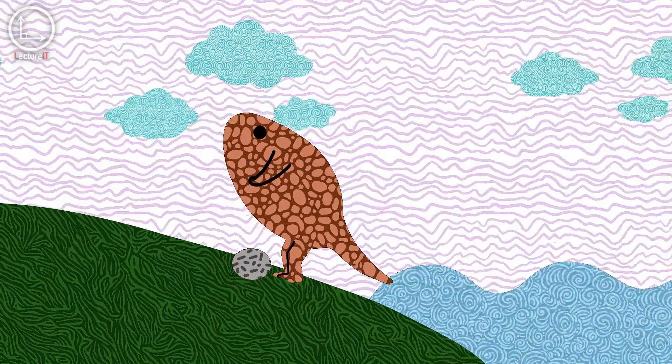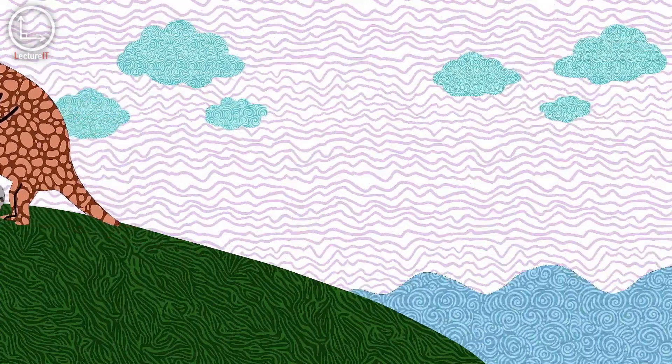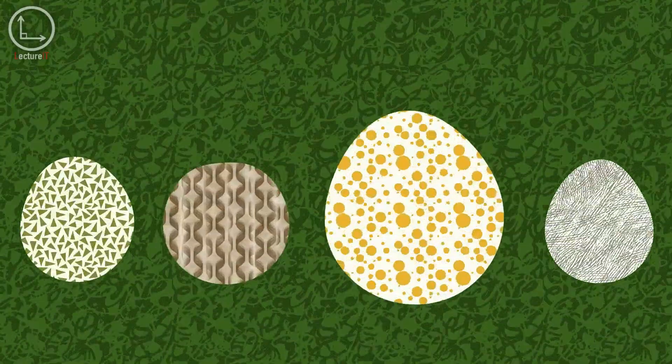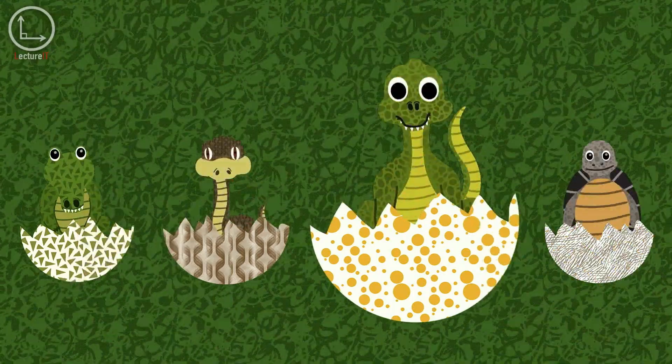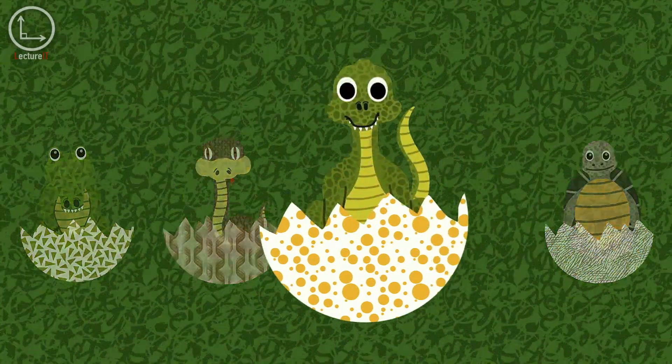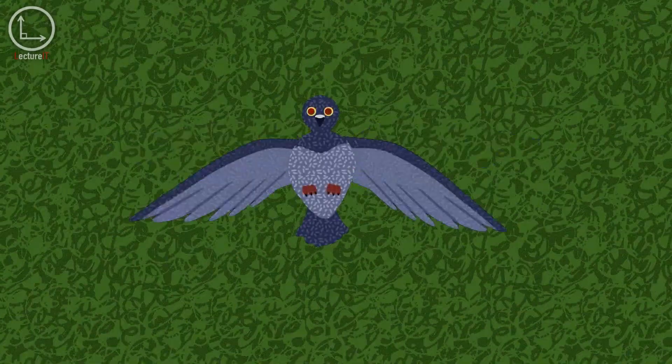These protective structures allowed reptiles and early mammal ancestors to reproduce away from wet environments, eventually giving rise to diverse species like crocodiles, turtles, snakes, and dinosaurs. One branch of the dinosaur family eventually evolved into birds, and their hard egg shells offered unique advantages.